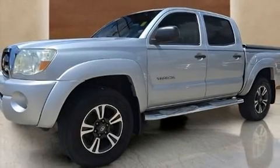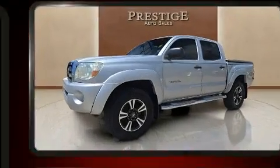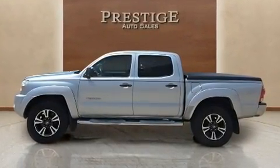The 2005 Toyota Tacoma. This four-door, five-passenger truck provides exceptional value. It features an automatic transmission, rear-wheel drive, and a four-liter six-cylinder engine.